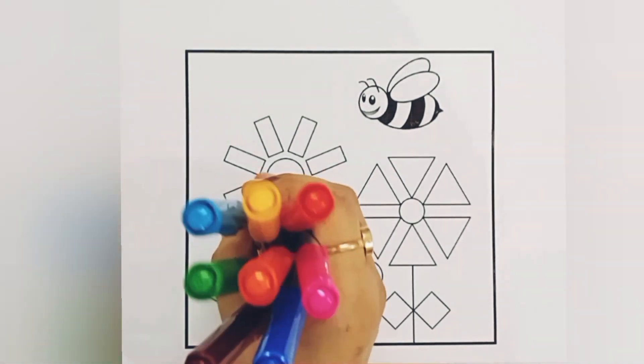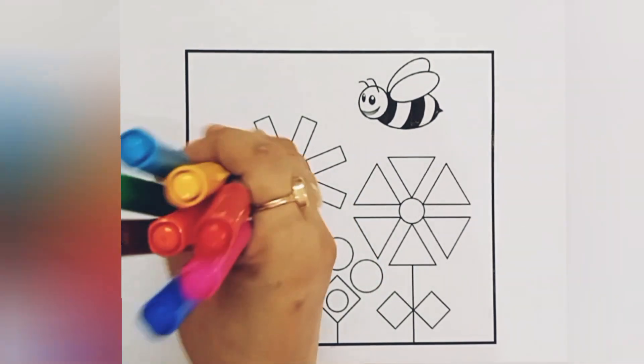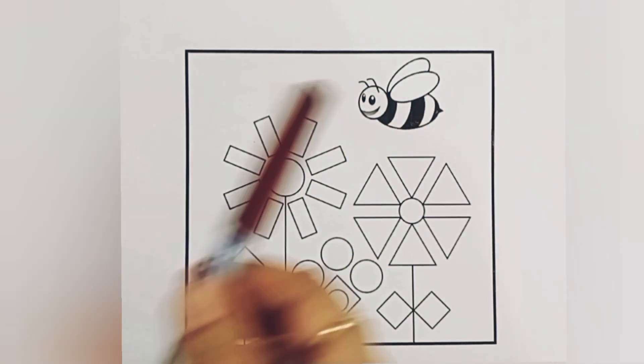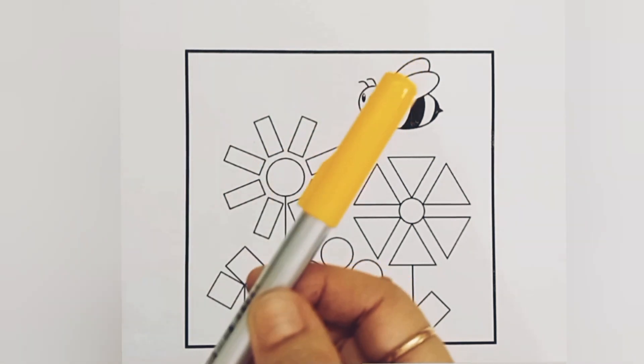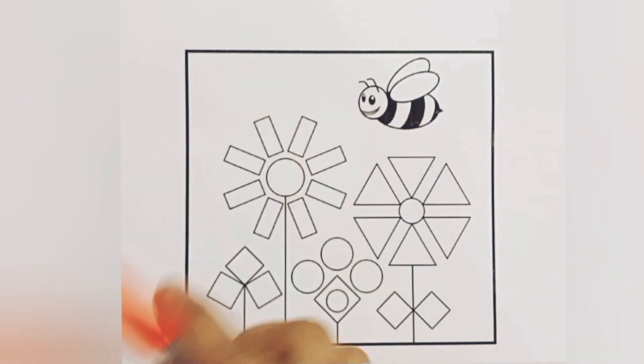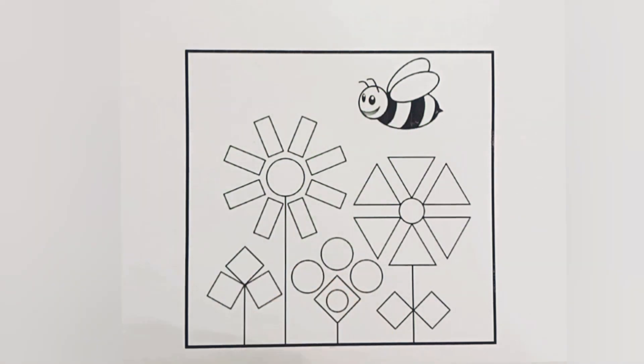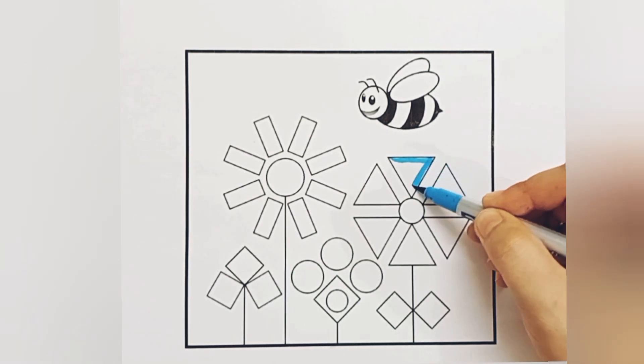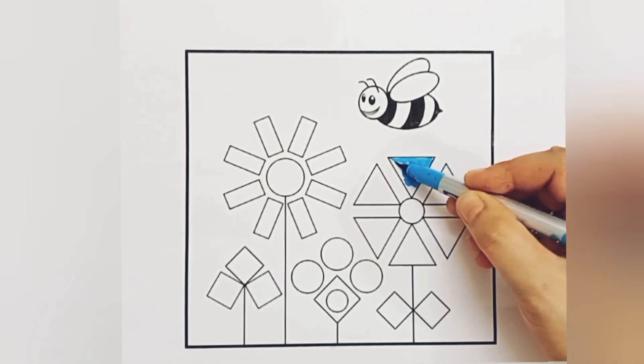Hello, today we learn colors, shapes, and numbers. Blue color, pink color, red color, brown color, yellow color, orange color, green color, sky blue color. This shape is a triangle.